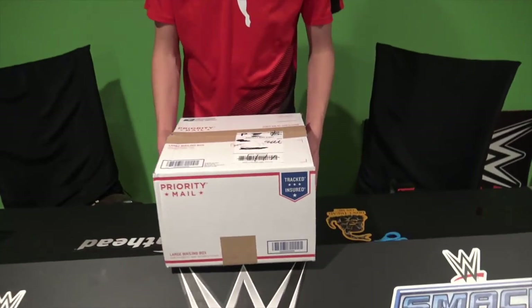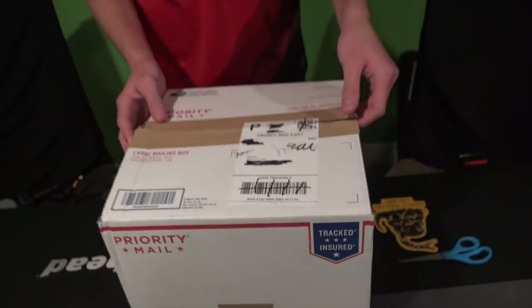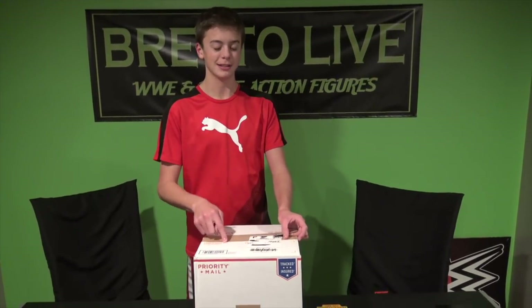Here's the first package from walkoutwear. As you guys can see on the label, it says 'SHIP TO BREDOLIVE.' This is from walkoutwear, the sponsor of the BredoLive YouTube channel. So without further ado, let's get it open.